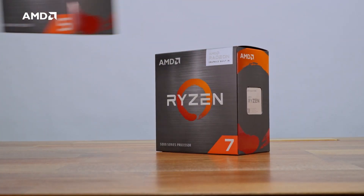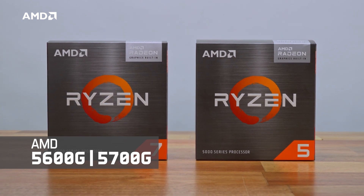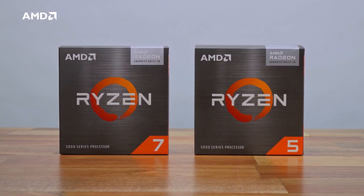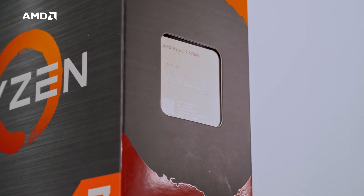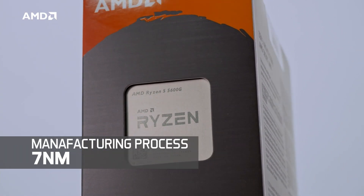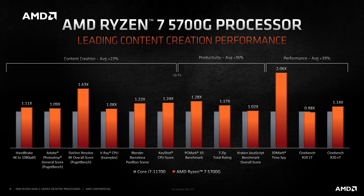Hi everyone, welcome. Today we're going to be taking a look at the brand new AMD 5600G and 5700G processors — basically Ryzen with graphics. These two new processors come built on AMD's award-winning Zen architecture, built on a 7nm manufacturing process. So essentially you can expect all the benefits that come with Zen: better compute performance and far better gaming performance.